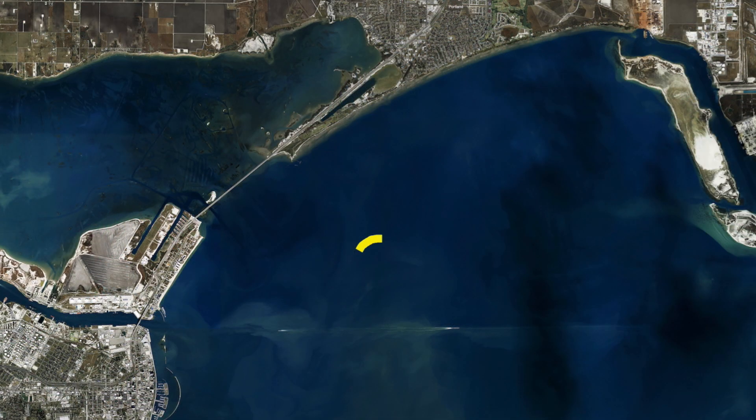We're out here in Corpus Christi Bay — trout out here on all the shell pads. Just pick a shell pad, start fishing it, work all the edges and all the angles of it. Get out there with some live croaker and free-line them. There's a bunch of them out there. If you see a boat on one, you don't have to go over there and crowd that guy — there's plenty of shell pads to choose from and the trout are out there right now.